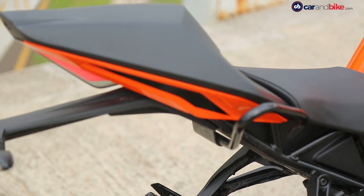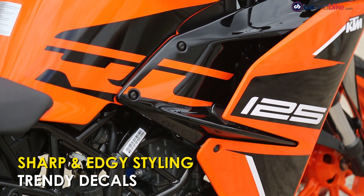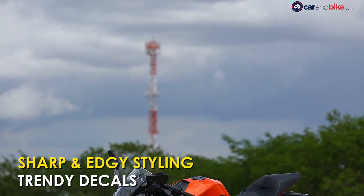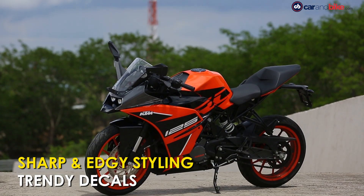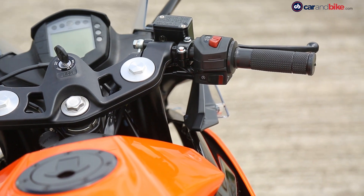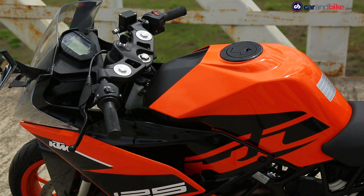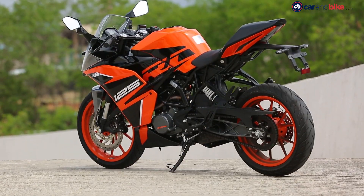The sharp bodywork is complemented by trendy graphics with bold RC and 125 decals, and it gets top-spec components. The triple clamp with clip-on handlebars, digital instrument console, seat and bodywork leave no doubt that this is the baby RC.